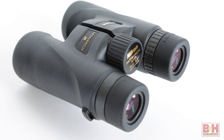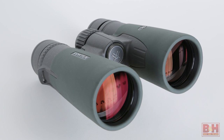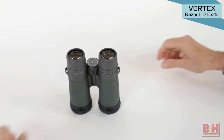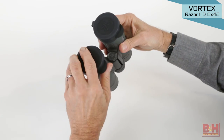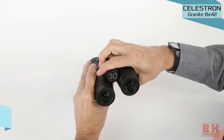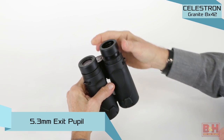Other attributes that determine image brightness include the quality of the glass and the lens coatings, the number of air-to-glass surfaces, and the size of the exit pupil. Exit pupils of 2.5 to 3mm are sufficient for daytime use, while 5–7 is better for lower lighting conditions and astronomy. More than 7 is overkill — your eyes simply cannot see the difference. Each of our sample binoculars is more than adequate for average and even lower than average light levels. The Celestron, for example, features a 5.3mm exit pupil.